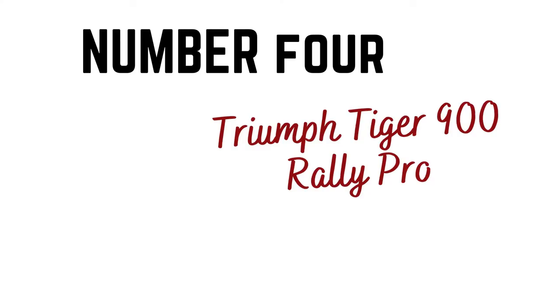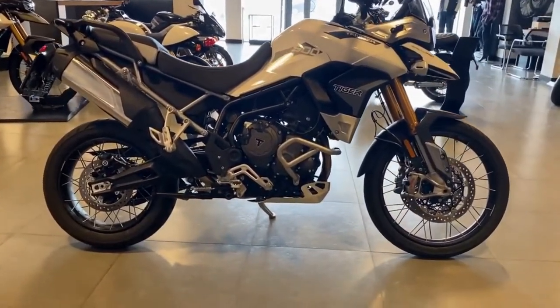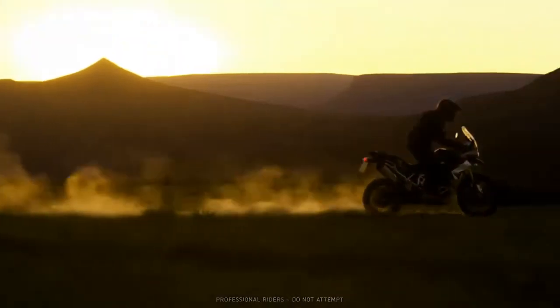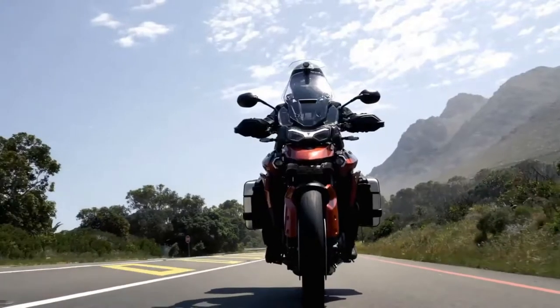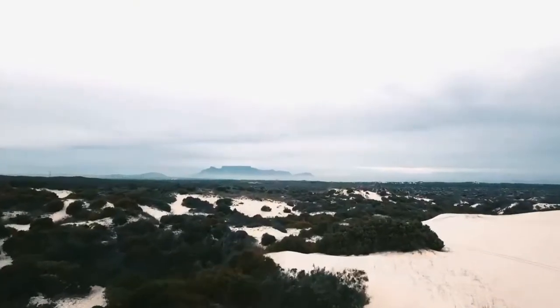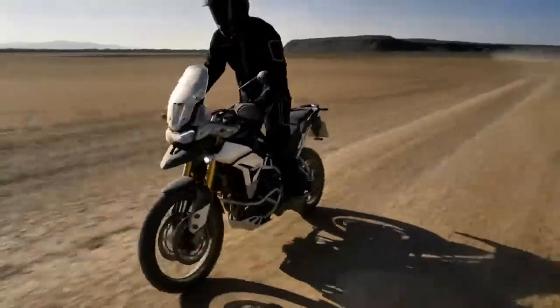Number four: Triumph Tiger 900 Rally Pro. Using an 888cc inline-three, the Tiger features a new crankshaft with an unorthodox firing order that sees two cylinders fire close together, giving it a kind of thumping twin feel. The result makes it responsive on trails and smooth on roads. It also has a dedicated off-road riding mode that eases the ABS and traction control, plus a mode that disables all electronic interference for purists.